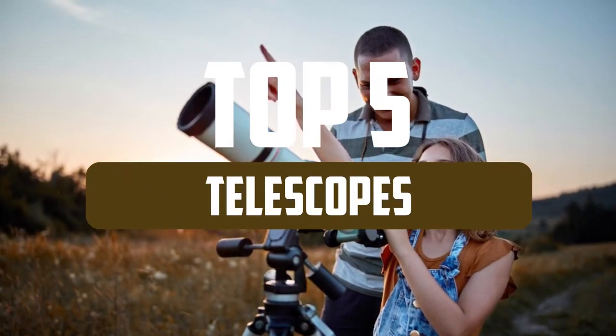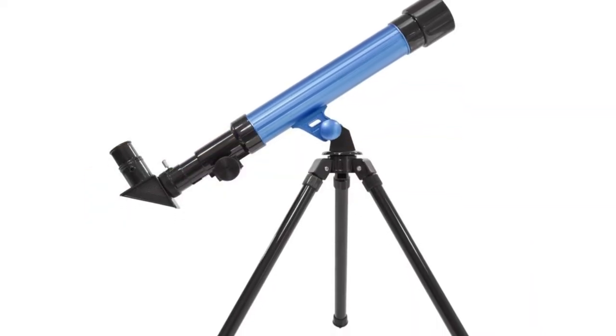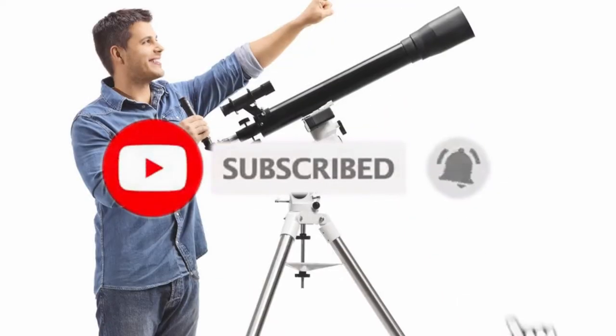In this video, we've put together reviews of the top 5 telescopes available right now. Whatever your budget, experience in astronomy, or targets that interest you most, there's a great telescope out there just for you — we've rounded up the very best.